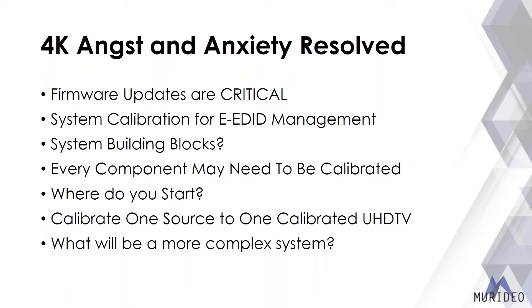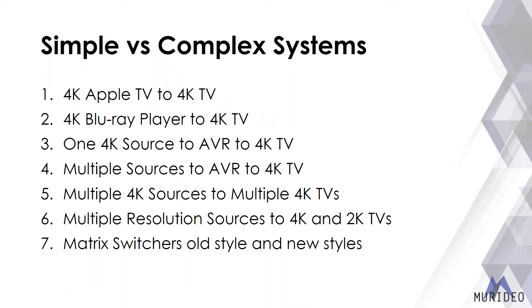Simple versus complex systems: a simple system might be a 4K Apple TV to a 4K TV. More complex scenarios involve multiple resolutions — for example, a 1080p infrastructure with some 4K displays around a building, or a full 4K home system with a 1080p TV out by the pool. We need to think about how to get the right signal to each display in those mixed scenarios.